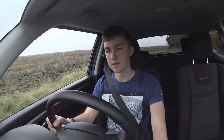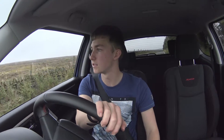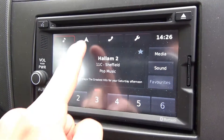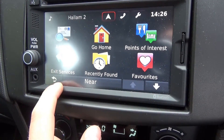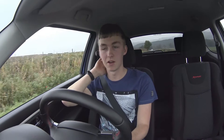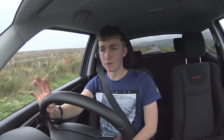Third thing: the infotainment system. I absolutely love it — it's so easy to use, a five year old could use it. It's got Garmin sat nav with live traffic and speed cameras. The infotainment system is great too — I can listen to music via Bluetooth from my phone, SD, USB, AUX, CD, and it's got DAB as well. Love the DAB radio. Definitely the third thing: the internal system.